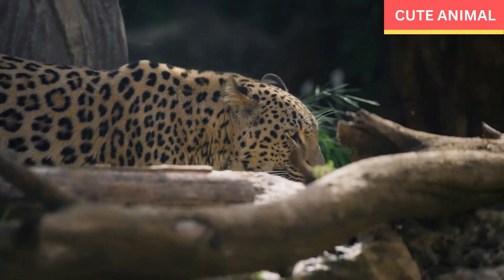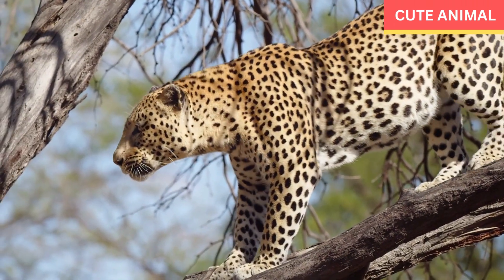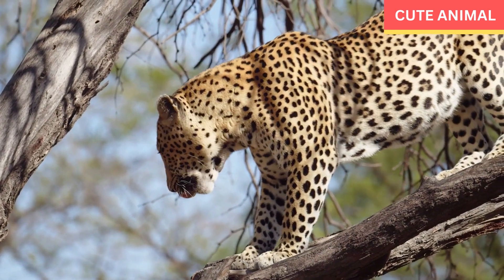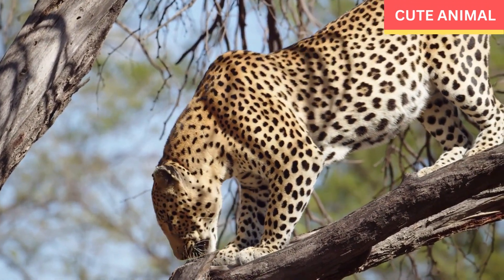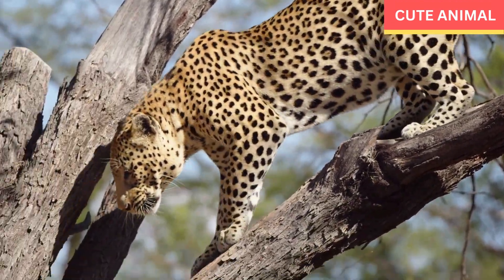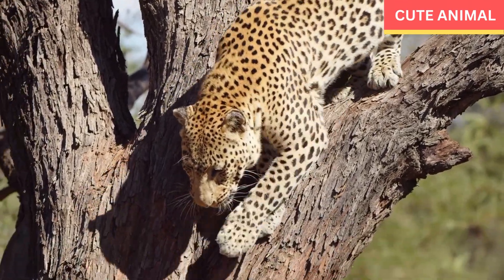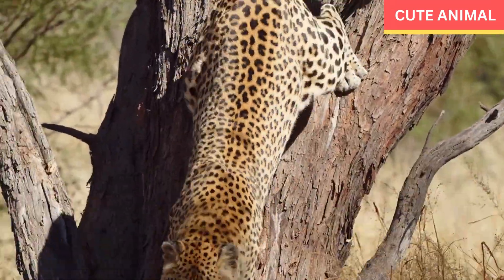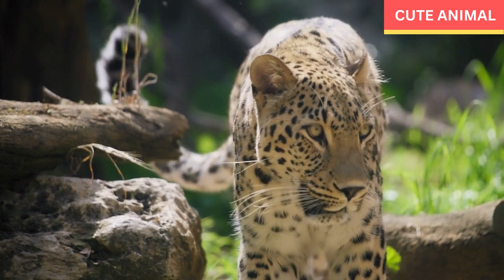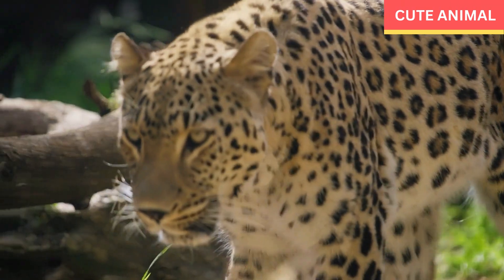Territorial: Arabian leopards are territorial and mark their range using scent markings and scratch marks on trees. The size of their territory can vary depending on the availability of prey and suitable habitat. Threats: The main threats are habitat loss due to agriculture, urbanization, and infrastructure development, as well as poaching for fur and body parts, and retaliatory killings by herders protecting their livestock.